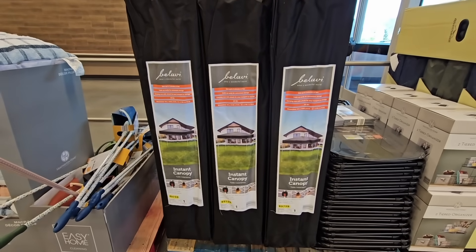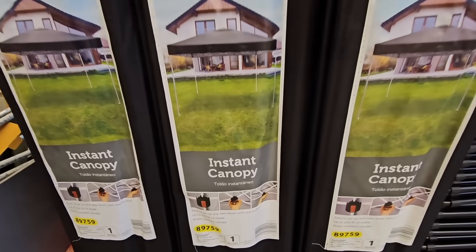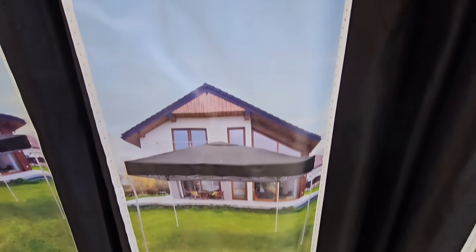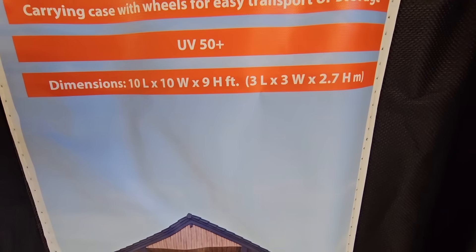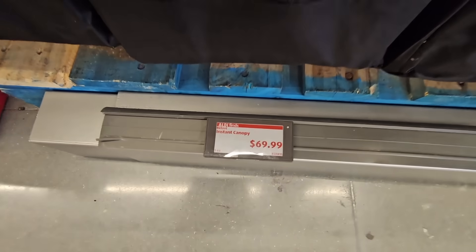This is really cool — the instant canopy. I like this one. The price is $69.99 and it's 10 by 10 feet and 9 feet high, so this is actually a really decent one.